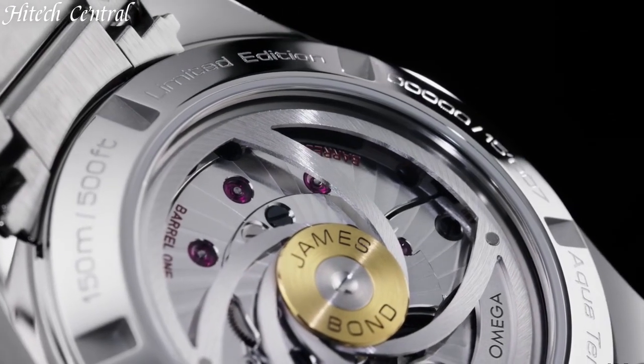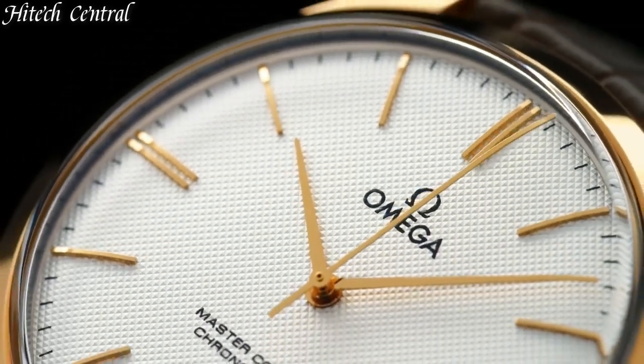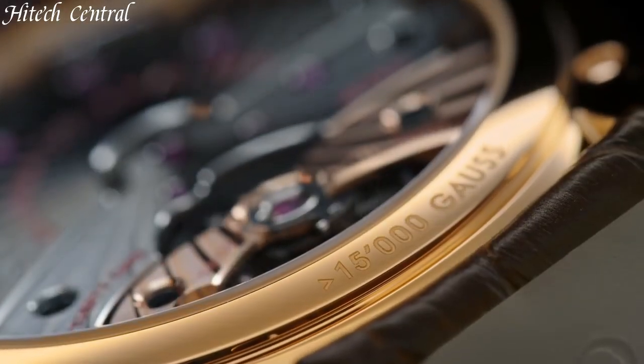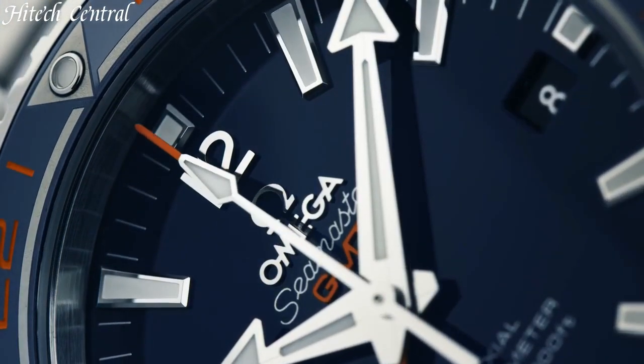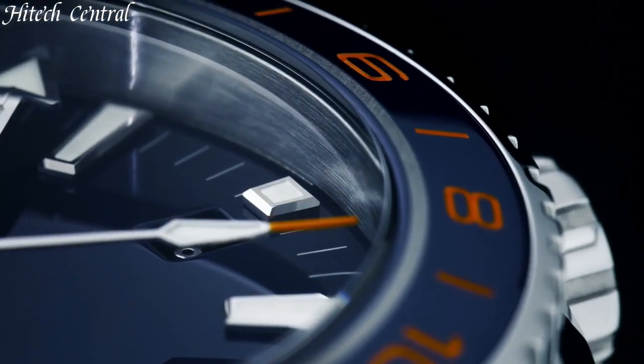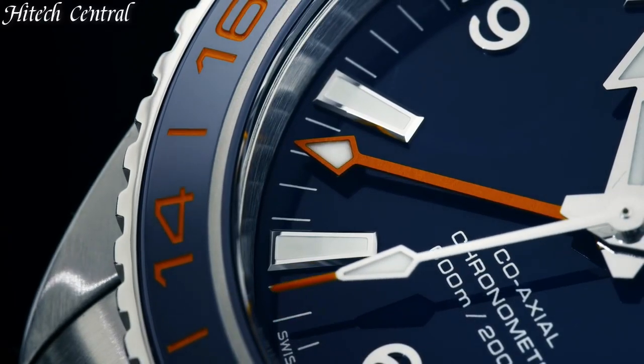Hello everyone and welcome back to your favorite channel. In this episode, we're going to take a look at some of the best Omega watches available today. All the watches' product buying links are given in the video description. But first, subscribe and hit the bell. Now, let's get started.